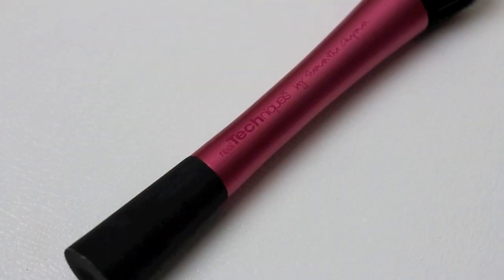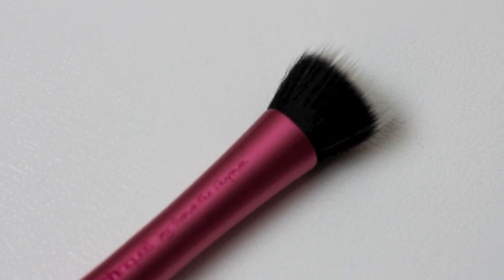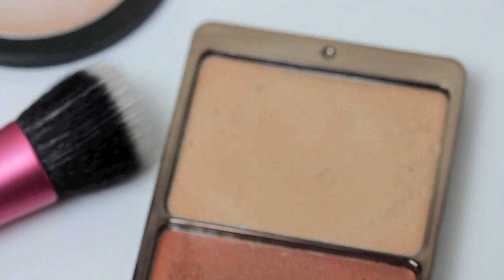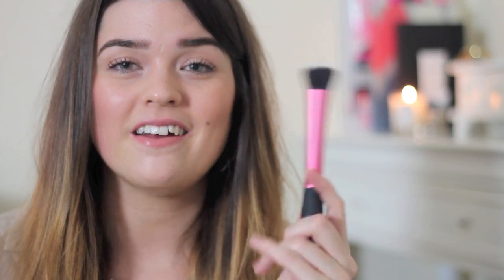This is the Real Techniques stippling brush, which you can buy on its own for around £10. I bought it for foundation but didn't love it for that — you can get a really light coverage or build it up. Instead I use this for cream highlighter. I have quite a few cream highlighters and I'm not too keen on powder ones. Because it's a duo fibre brush it applies and blends at the same time, so it's really nice if you fancy something different to using your fingers for highlighter.